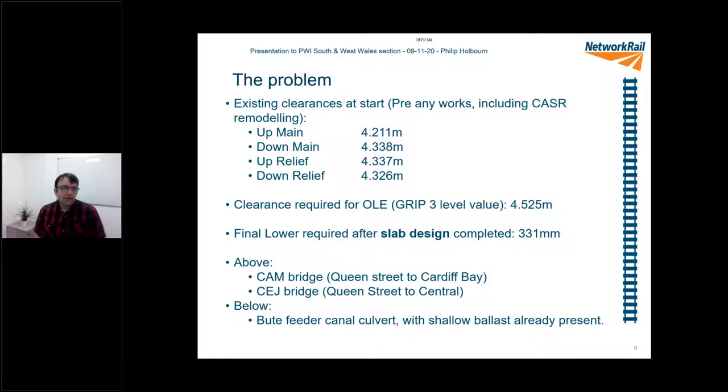The problem was that, being an electrification project, we needed to put wires up somehow through this bridge. Before we started, CASA — Cardiff Area Signalling Renewals — was a project that came before us. They knew we were coming and knew we were track lowering, and they set up some of the track to tie in with what would become our future designs. But these were the numbers for the space underneath the bridge before CASA started any works — quite small numbers in terms of fitting wiring through. That's why we ended up with the track lowering solution initially. The Group 3 level value we worked to was 4.525m — that's what we needed to put some kind of electrification system through, and we obviously didn't have that. We ended up with a SlabTrack system which lowered the track 331mm at the maximum point.